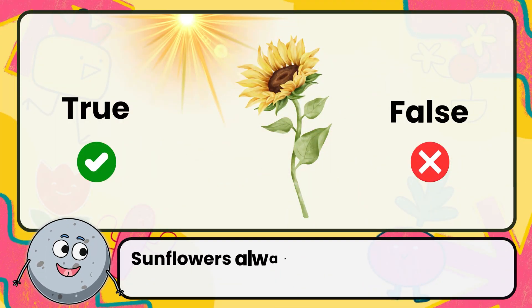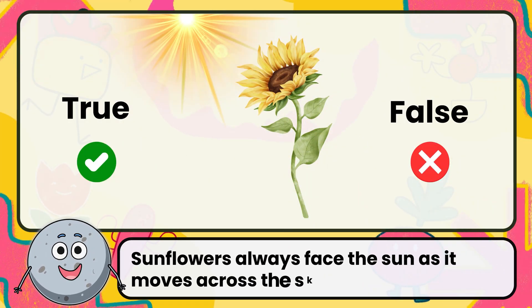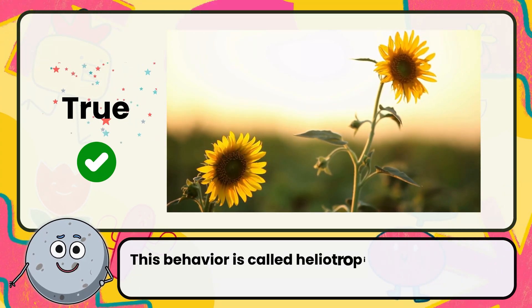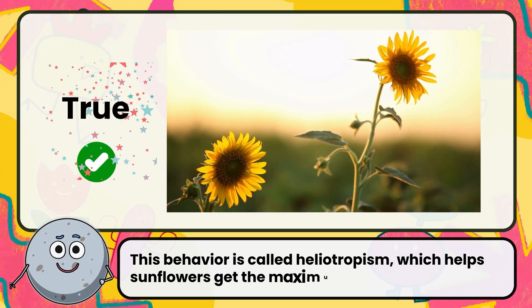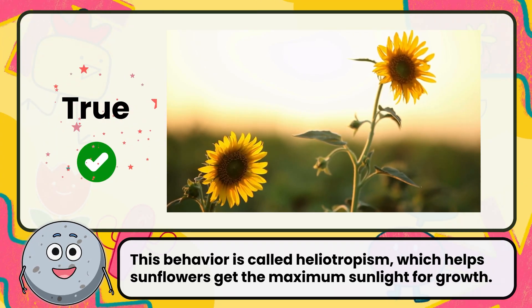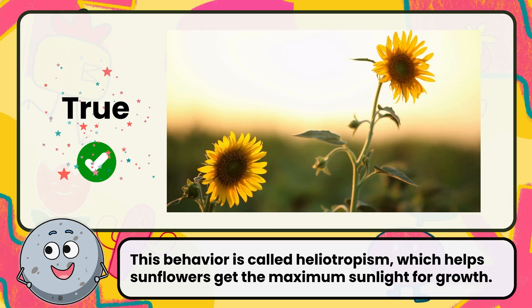True or false: sunflowers always face the sun as it moves across the sky? Correct. The answer is true. This behavior is called heliotropism, which helps sunflowers get the maximum sunlight for growth.